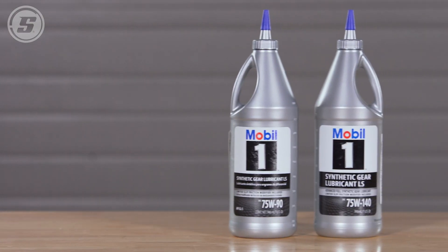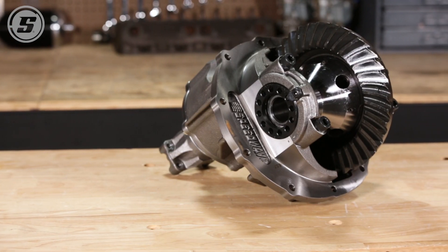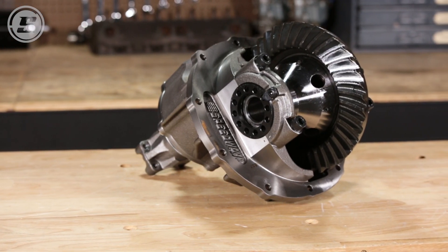So again, 3.6 is normally the max. Mike, thanks so much for all this information on gear oil for our customers and what their car needs. Thanks everyone for watching.